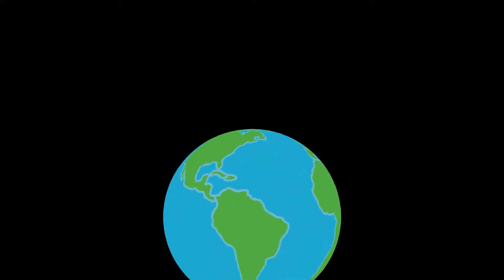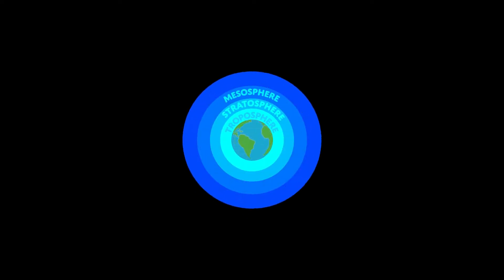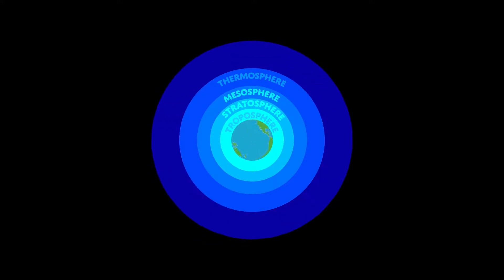The Earth's atmosphere is made up of five layers: the troposphere, the stratosphere, the mesosphere, the thermosphere, and the exosphere.